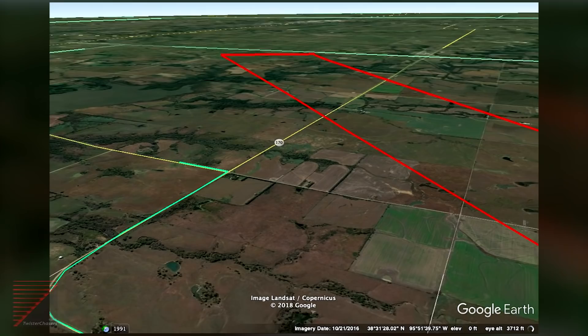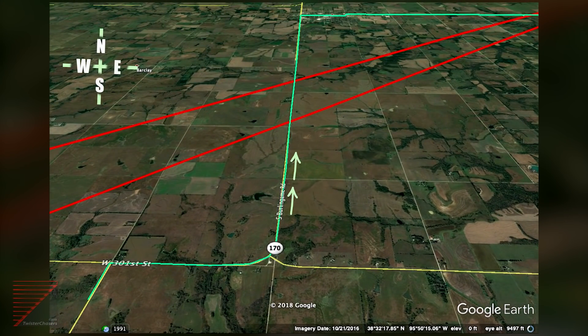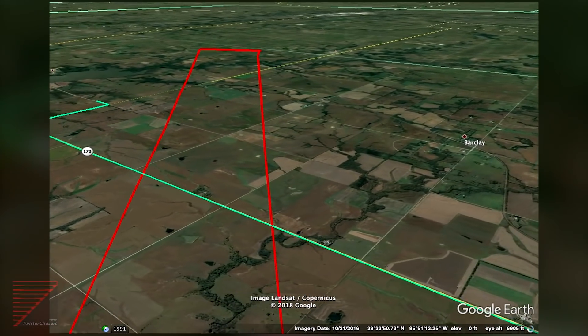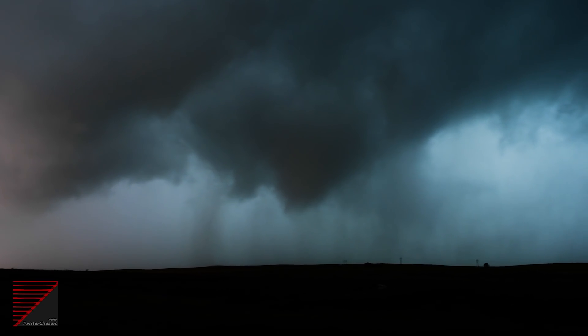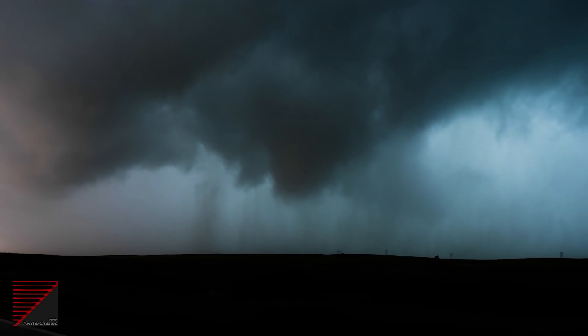We are headed north on Highway 170 to Osage City. There it is — there's a cone trying to come down the southern flank. We are headed north to get a little bit further out ahead of this storm, and I'm turning back to my southwest to shoot this funnel.